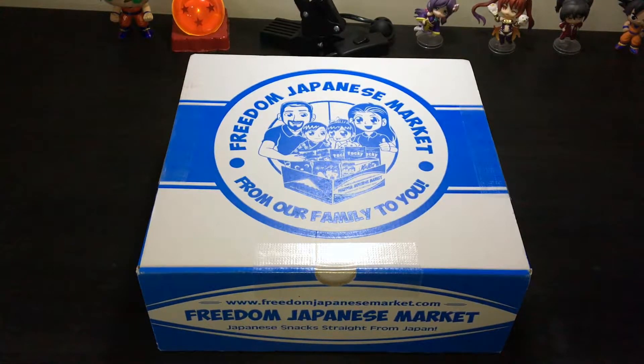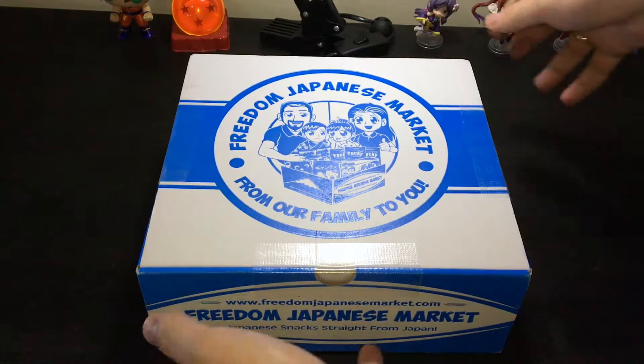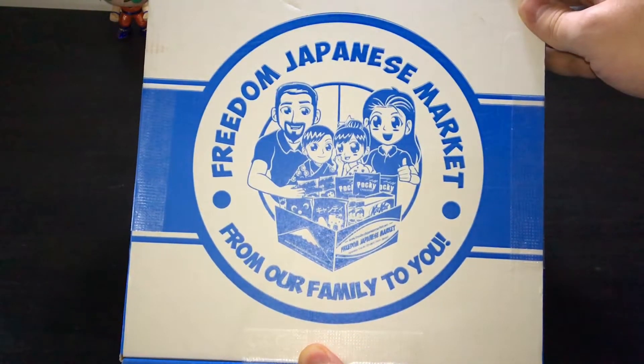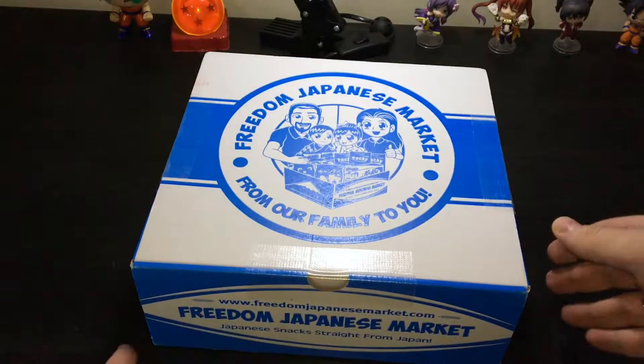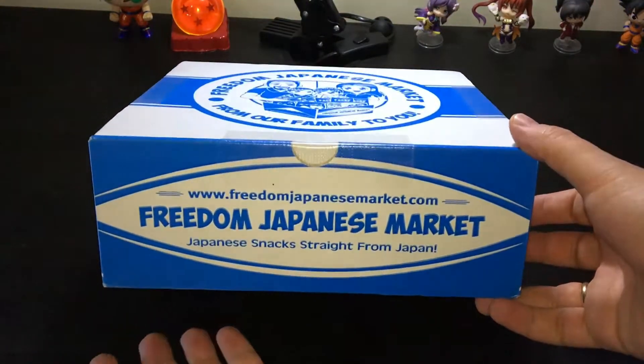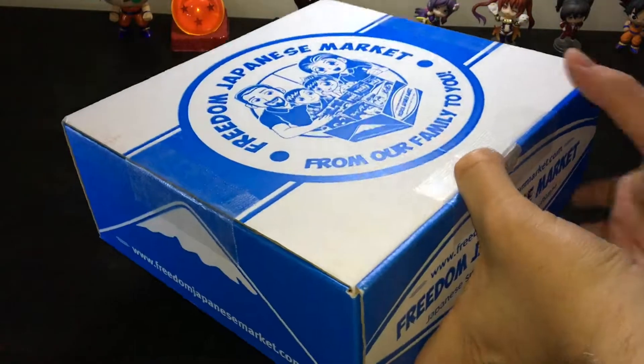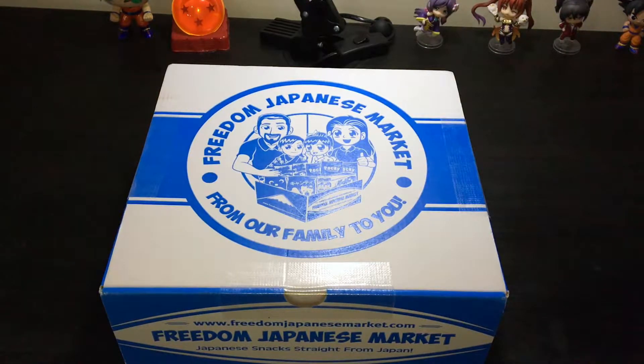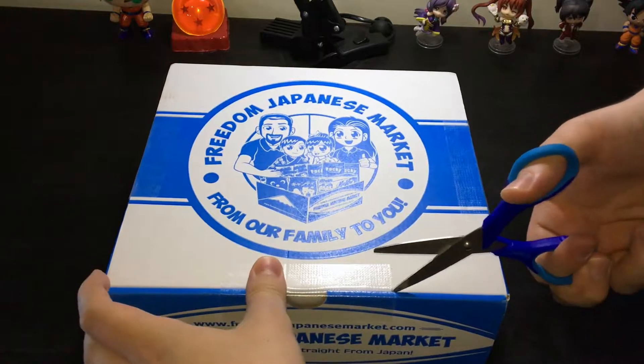Hello everyone, this is Otaku Guru. Today we've got Freedom Japanese Market — Japanese snacks straight from Japan. Sounds exciting, right? This is something new on my channel. First, thank you very much to Freedom Japanese Market for sending us this box for review. This box actually looks nice — we have some family: two kids, father, mother, and of course a box of snacks. Who doesn't like snacks? I love snacks, every snack, and of course I like Japanese snacks.